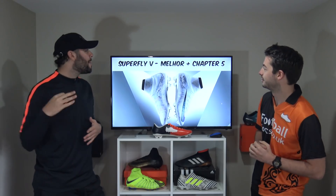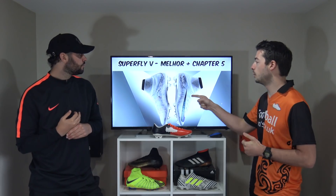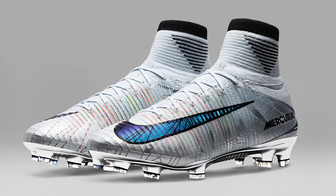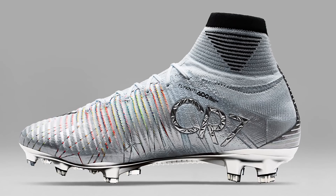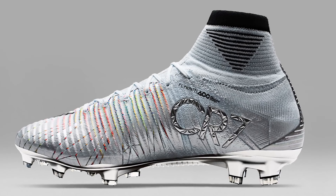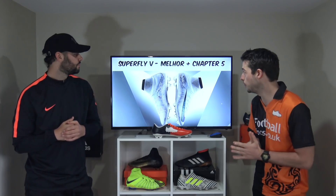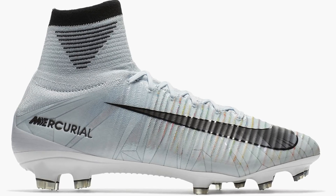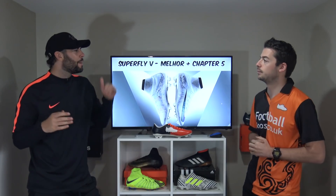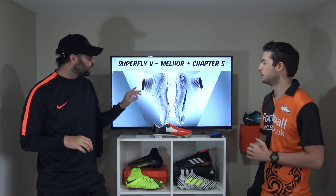It's back to CR7 for number 5, and that's his Chapter 5 — the Melhor's. There are actually two boots here: the Chapter 5 Cut to Brilliance, which was pretty much an all-white design inspired by Ronaldo's move from Manchester United to Real Madrid, and the Melhor version, inspired by him winning the Best Men's Player of the Year for 2017. The Melhor has chrome silver details on the CR7 logo, the instep, the sole plate, and a pearlescent look on the swoosh logo — just taking the Chapter 5 to a slightly higher level.